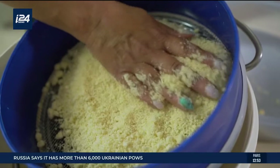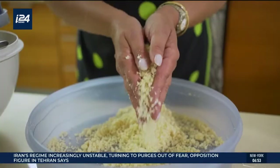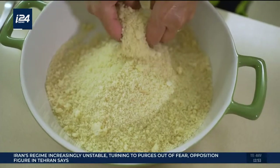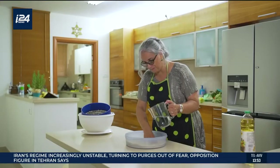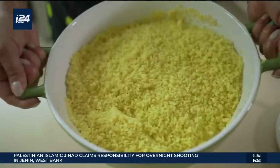The difference between couscous from Libya, Tunisia, Algeria, and Morocco — in every place it's different. The texture, the color. Today we're going to make the Moroccan version of couscous with curcumin, which is yellowish.